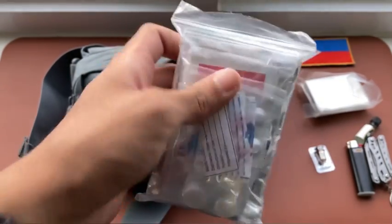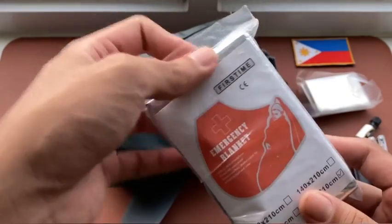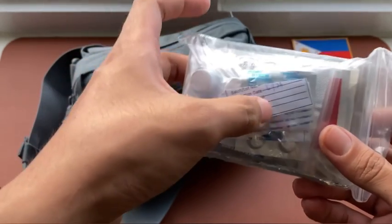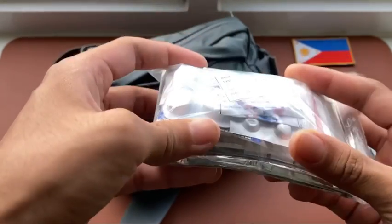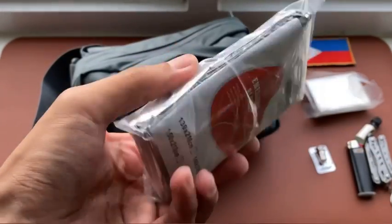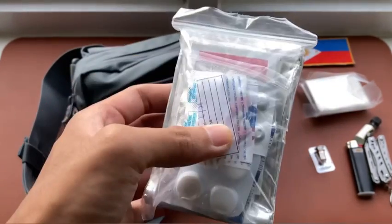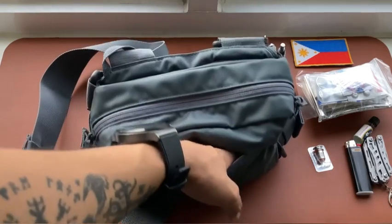The med kit is inside a Ziploc bag to keep it waterproof. Inside we have an emergency blanket, mefenamic acid and paracetamol for pain, diphenhydramine for allergic reactions, and loperamide for stomach-related emergencies. We also have band-aids, antiseptic wipes, disinfectant wipes, medical tape, and duct tape.